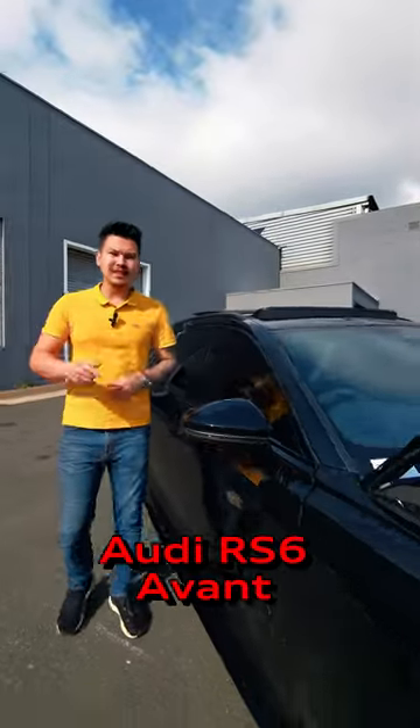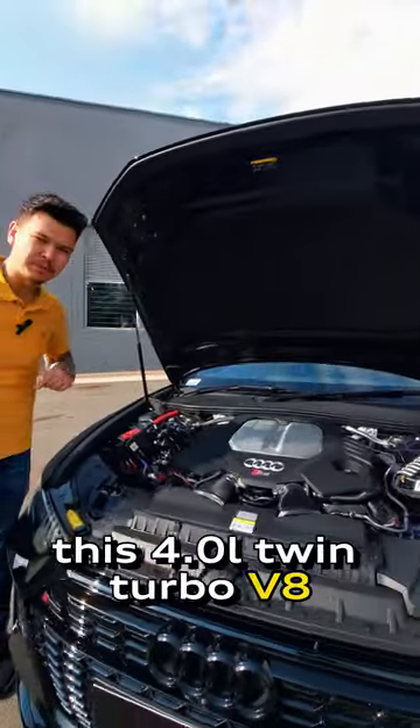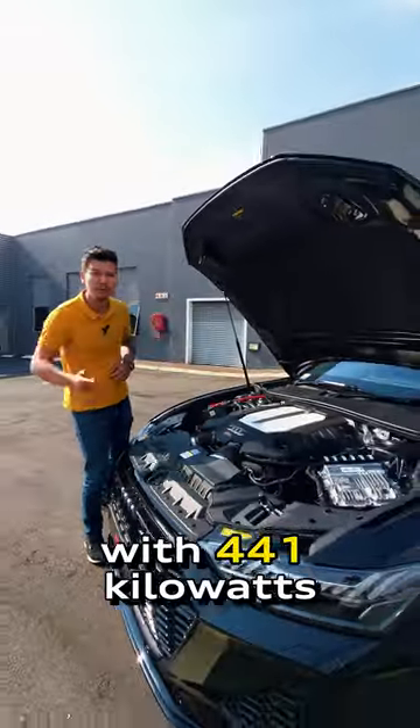The Audi RS6 Avant has a 0-200 time of 3.6 seconds and that is driven by this 4-liter twin-turbo V8 with 441 kilowatts, which sounds like this.